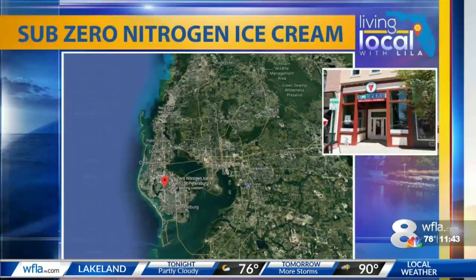Now we're living local with Lila. Today, Lila Gross is testing Sub-Zero Nitrogen Ice Cream. She's touring the shop on 66th Street North in St. Pete, which is at the intersection with 22nd Avenue North. Here's Lila.